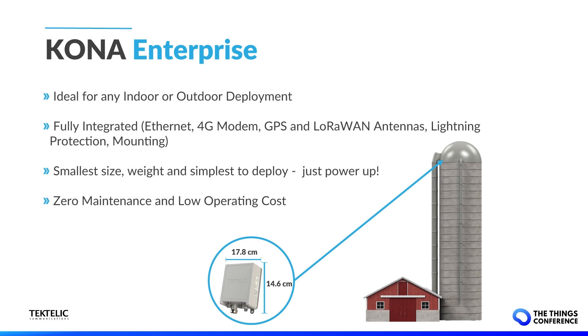It is also exceptionally simple to deploy. All you need to do is power it up and it just works. Designed for zero maintenance and low operation cost, we are empowering users to enter the IoT ecosystem quickly, easily, without any hassle. Our goal at Tektalik is to ensure we are eliminating barriers for IoT adoption, making it easier than ever for anybody to deploy an IoT network, regardless of their background and technical expertise.